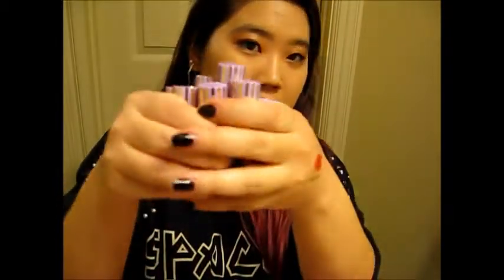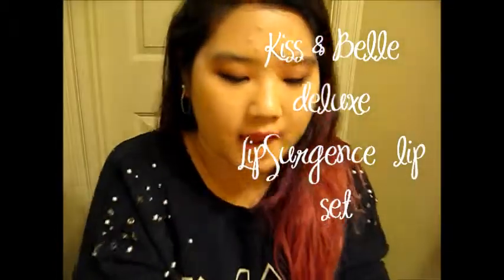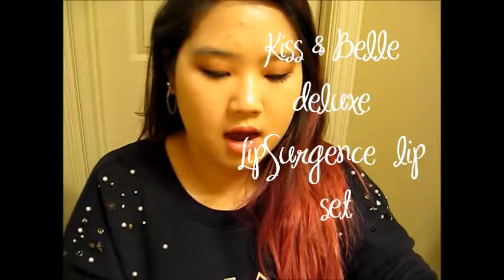Hey guys, it's Christina here doing another review. This one's going to be the Tarte Little Lip Product Gift Set. I'm pretty sure you can still get them — get them while you can because they're amazing. I'll put the price below and maybe a link from Sephora of where you can purchase it. I think it's like $34.